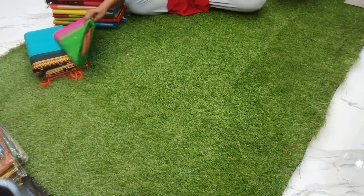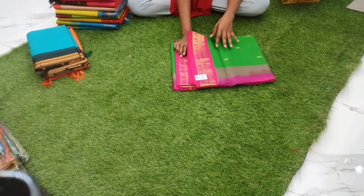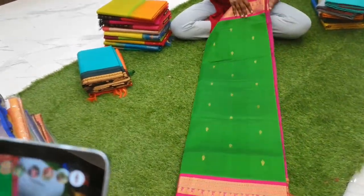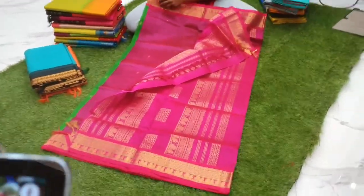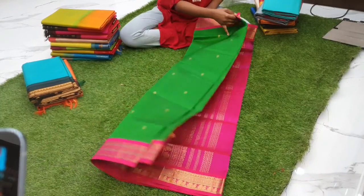Next is a beautiful leaf green with shocking pink korvai border. The body is full of buttas, priced at 5200. This is a 4-inch border — beautiful and nice. The shocking pink pallu has the body full of small, sparsely placed buttas.